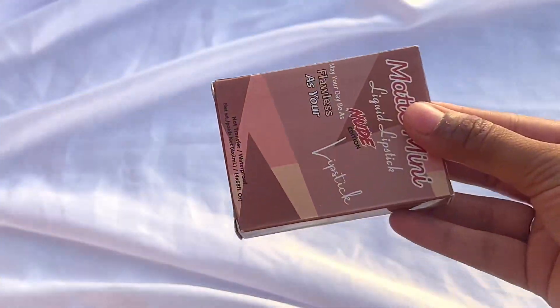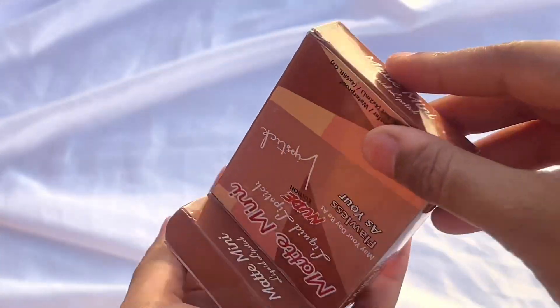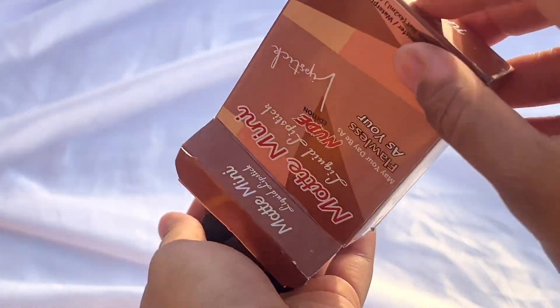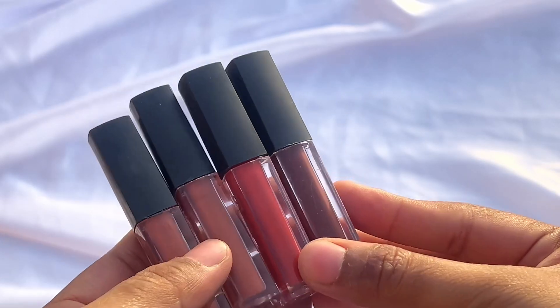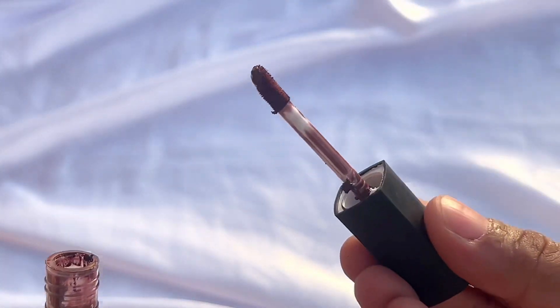Hello everyone, welcome back to another YouTube video. This time I ordered a set of 4 lipsticks for only under 100 rupees. I received all the lipsticks — they are very good. There are 4 shades for daily wear and I think they will suit all skin types.